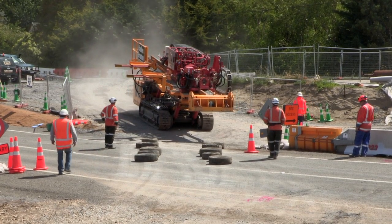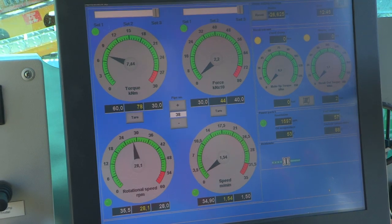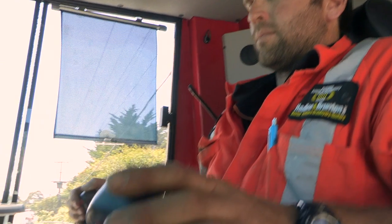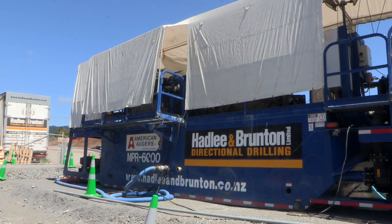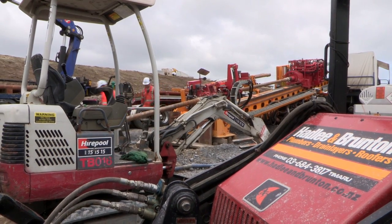The Expressway team are using a custom-built maxi-rig from Germany — one of the most advanced horizontal drillers in the world today. Hadley and Brunton are probably the top of their game for horizontal drilling, and because these guys can do it with a high level of accuracy they are perfect for the job.